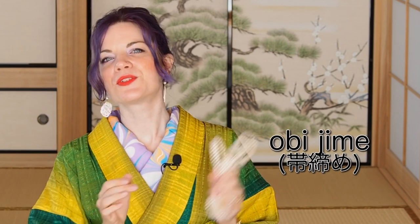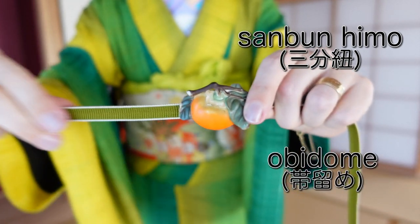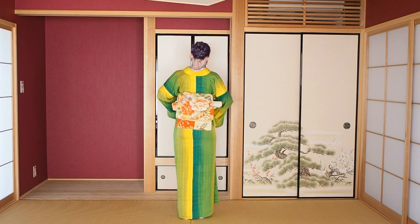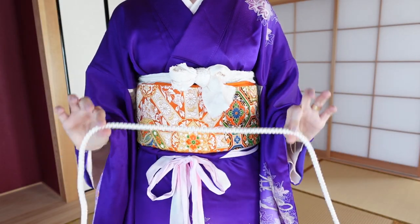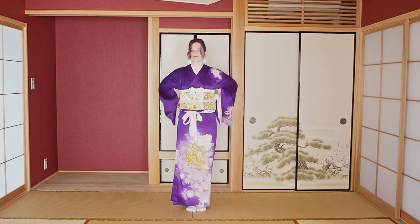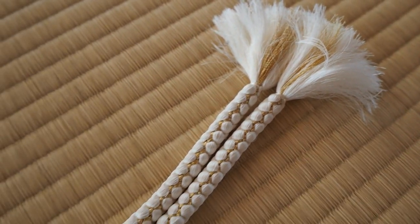To hold the whole obi style together, you need an obi jime — needed for both ginsa musubi and nijudaiko. In this video I'm using a samburuhimo that you can pair with a so-called obidome, those kimono brooches. They're not as wide as a normal obi jime and are a little shorter, because you tie them on the front, then turn the knot to your back and hide it under the obi, with the obidome displayed on the front. For the homongi I'm using a slightly thicker, round obi jime — for formal kimono you generally use a wider obi jime, and you can see mine has gold in it, which makes it totally inappropriate for casual kimono.